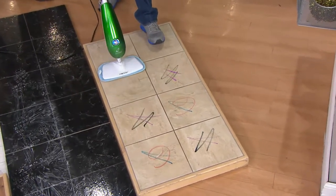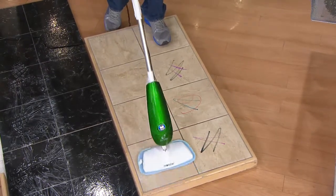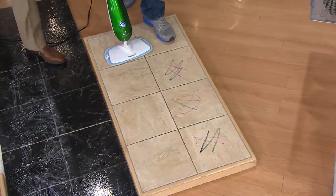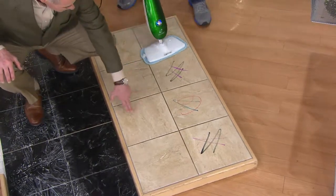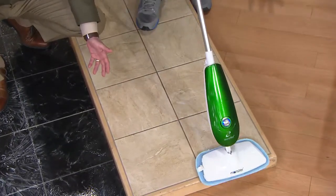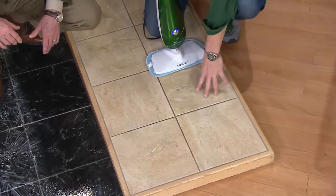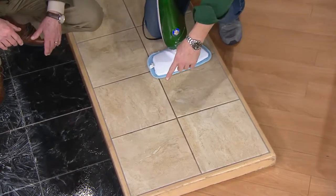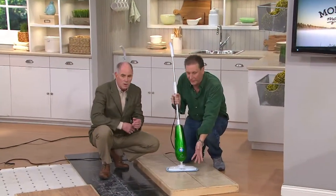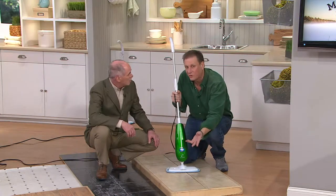Right here I just have some tile with some marker on it. You might be saying, why are you cleaning up marker? Well, look at this tile — it's meant to look dirty. That's how things are made nowadays. They put these striations of colors in there because they know that tile is so hard to clean — they make it look dirty when it's new. So you also don't know whether it needs to be sanitized or not. Is it clean? Is it dirty? This is completely clean right now but it has that look to it where you're just not sure.